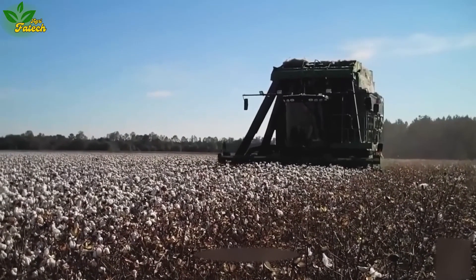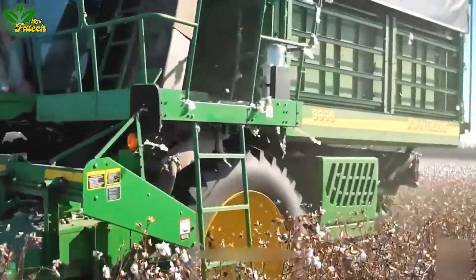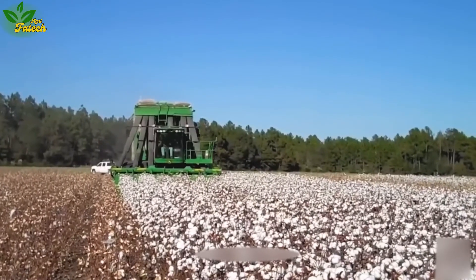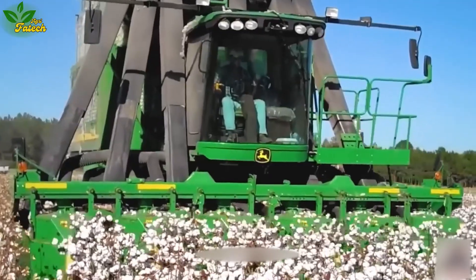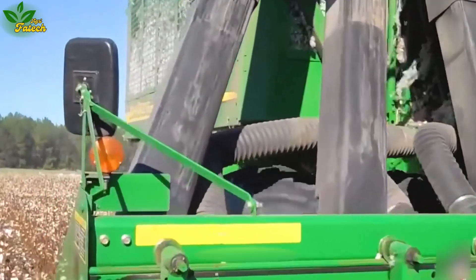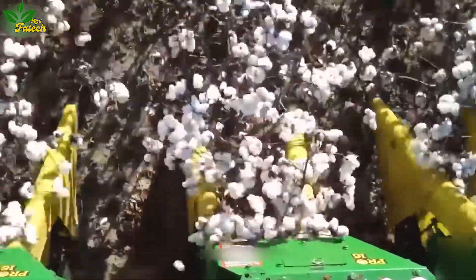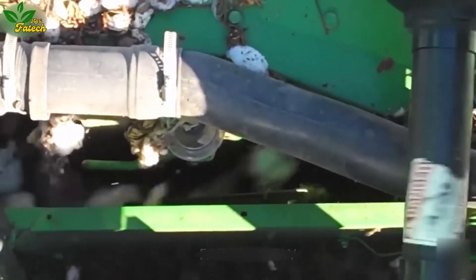Shifting focus to cotton harvesting precision, the USB Collar 128 machine, with its dual rotating blades, intricately cuts around cotton plants. Guided into an airflow system, the cotton undergoes a sorting mechanism that expertly separates leaves and branches. Prompt harvesting and transfer to a storage compartment are vital steps, especially in avoiding losses during the dry season.